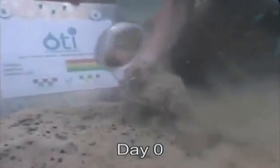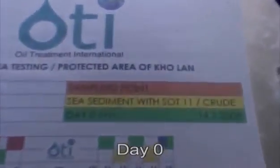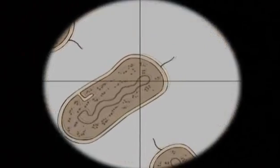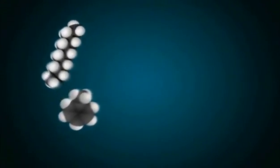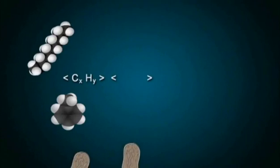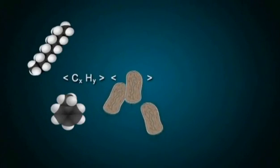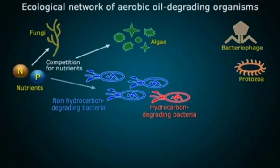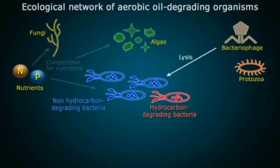In regular stipulated intervals, samples are taken to be tested again by the independent marine laboratory. Once the SOT11 with the adherent oil has touched the ground, the bioremediation process starts. With the help of microorganisms, biodegradation sets in until the oil is transformed into water and carbon dioxide and is thus completely metabolized. Various microorganisms such as fungi, algae and numerous hydrocarbon degrading bacteria are responsible for the oil degrading process.